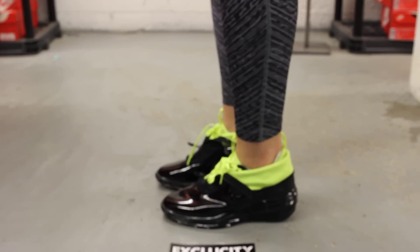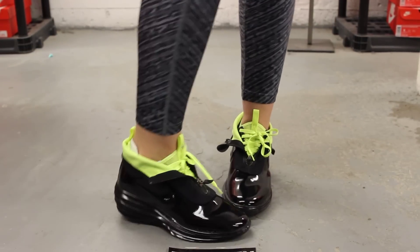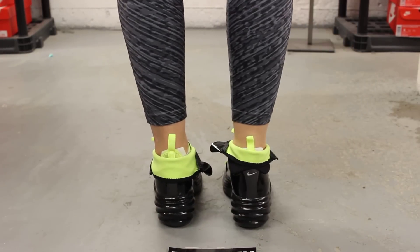Alright ladies, so this is what the Lunar Elite Sky High sneaker boots look like on feet. We did do an unboxing video to this shoe, so if you haven't checked that out, you could go check that out first. We are filming in HD, so switch your settings to 1080p to get a better look at the shoe.